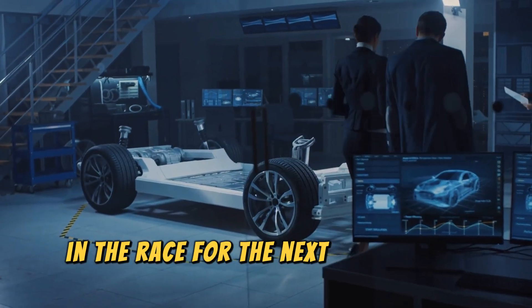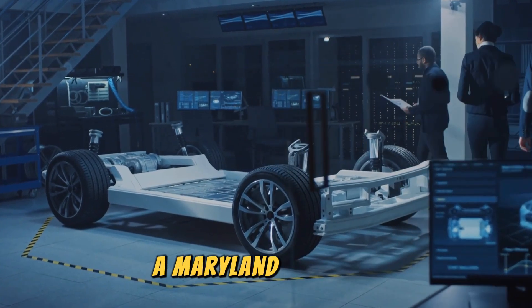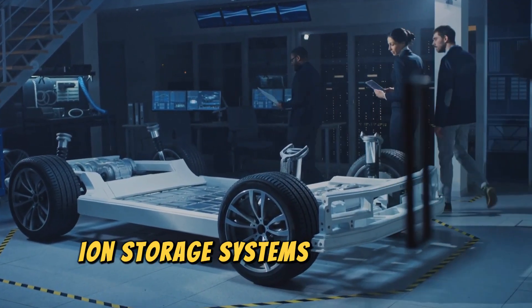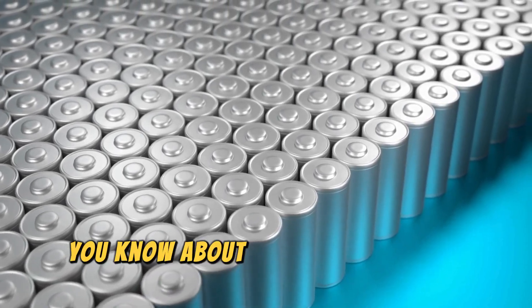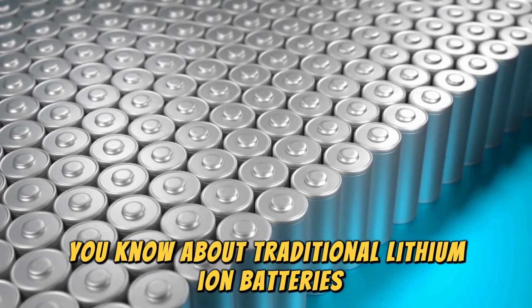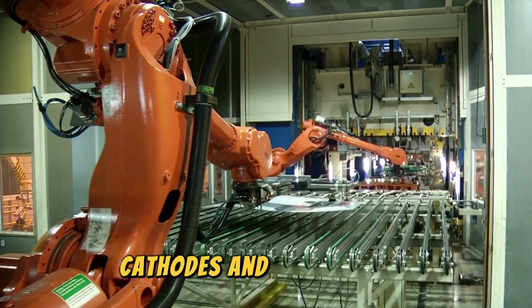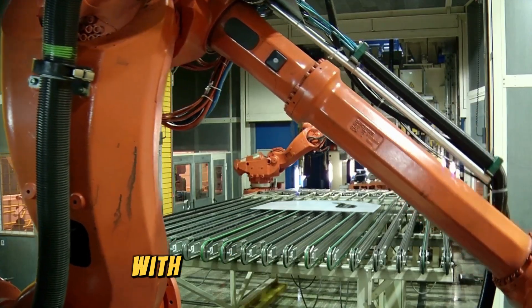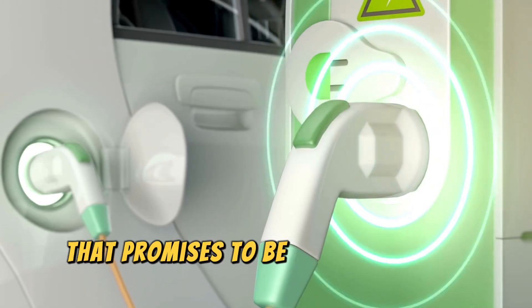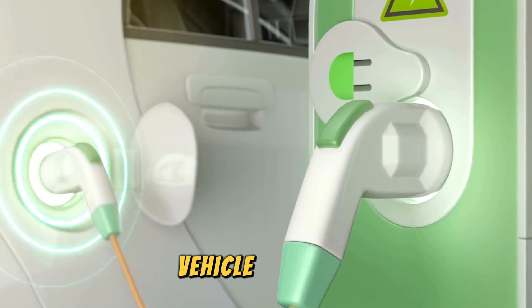In the race for the next big battery breakthrough, a Maryland company, Ion Storage Systems, is throwing away the rulebook. Forget everything you know about traditional lithium-ion batteries with their complex anodes, cathodes, and electrolytes. Ion is going a completely different route with an anodeless design that promises to be a game-changer for the electric vehicle industry.